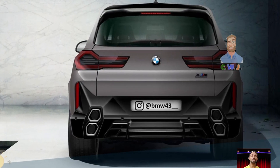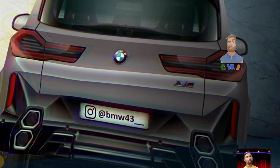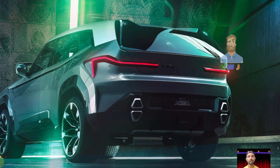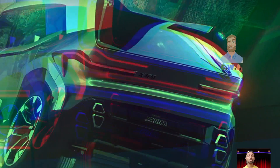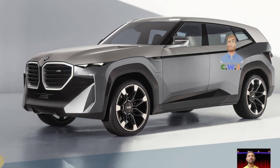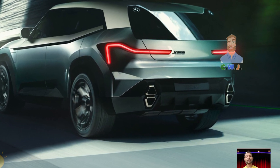During our test drive, some authority websites also tested the BMW XM and confirmed 0 to 60 mph in just 3.4 seconds.